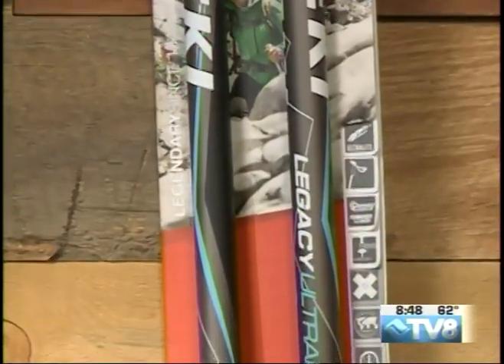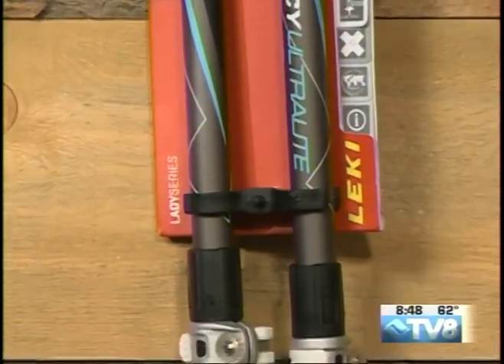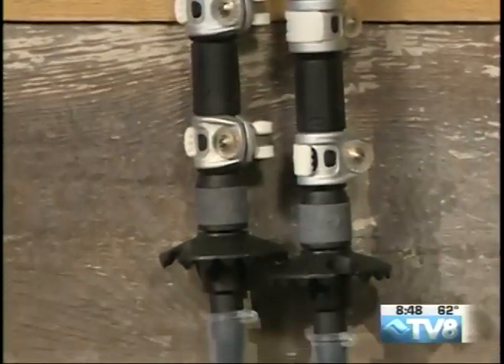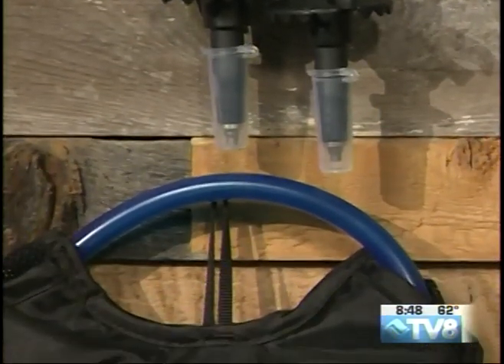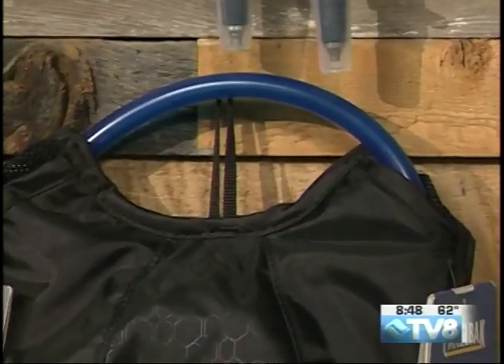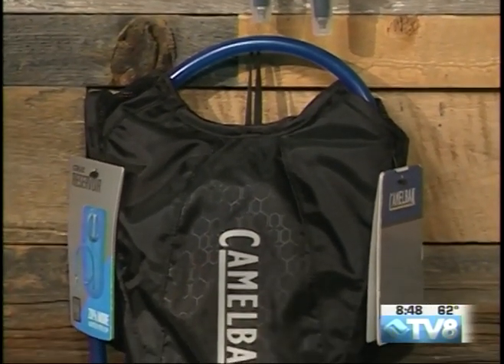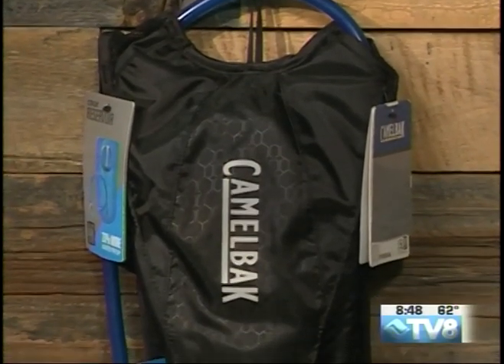We've had a little bit of a warmer summer than usual, so that's why this next item is so important. It's a hydration pack — this one's from Camelbak, and it's really low profile. It's perfect for hiking or for mountain biking. You can store some bike tools in a couple pockets there, some snacks in those pockets, but it's predominantly just a really high-quality hydration pack. Camelbaks are some of the best in the business.